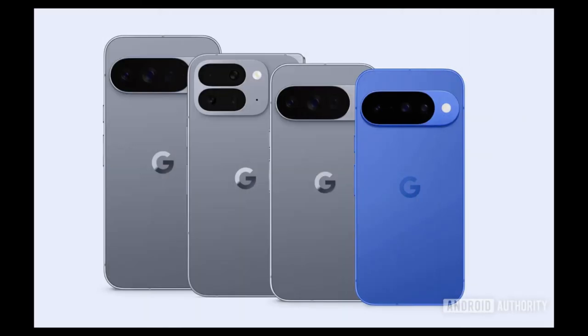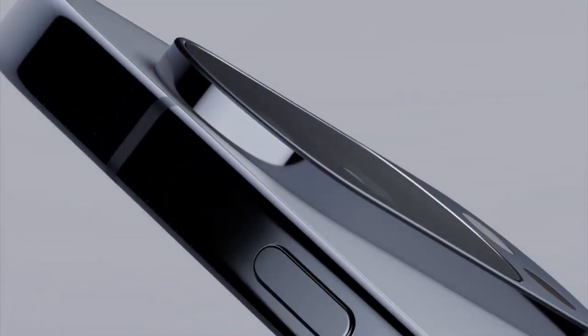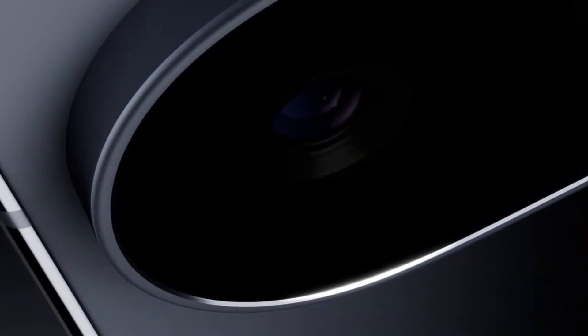Why does this matter? Foldable phones have been around for a few years now, but they've always had compromises — whether it's thickness, durability, or battery life. Samsung's Galaxy Z Fold 7, for example, nailed thinness but had to cut corners elsewhere.